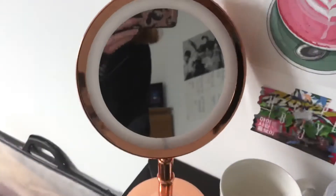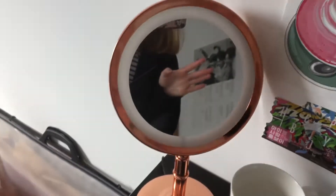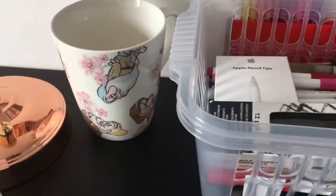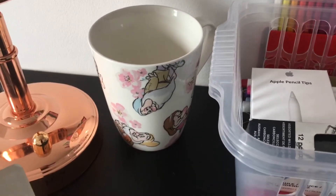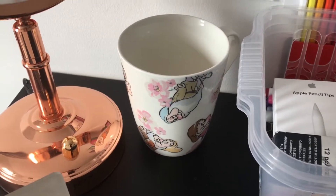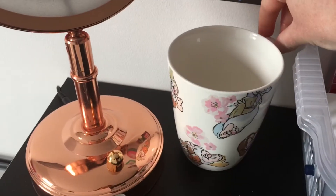I've got this mirror — I'm going to use this for when I'm doing my makeup or something like that, because I do usually get ready at my desk as well. And then here I've got this really cute mug from Cath Kidston. This is from the Snow White collection and I just really like this mug, so I have it here.